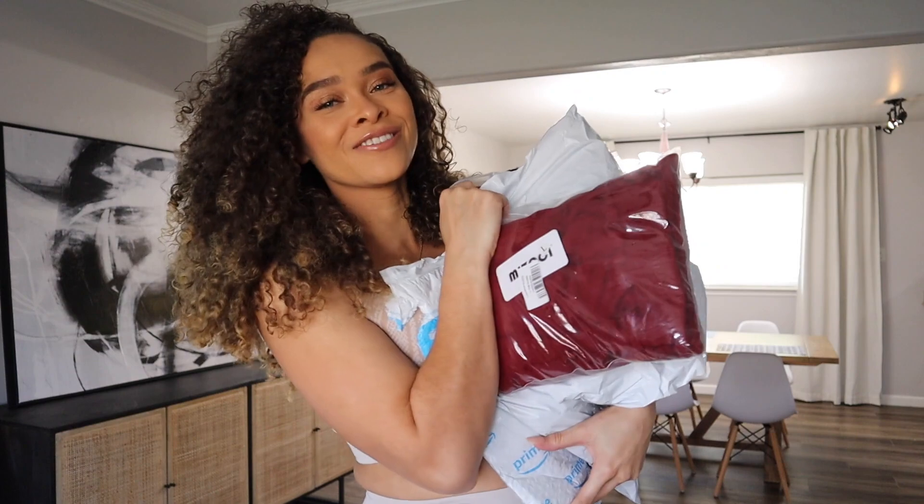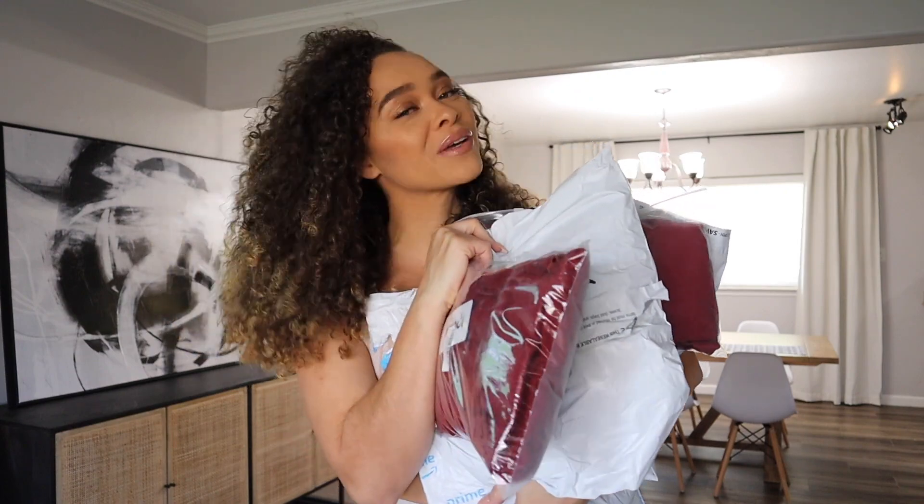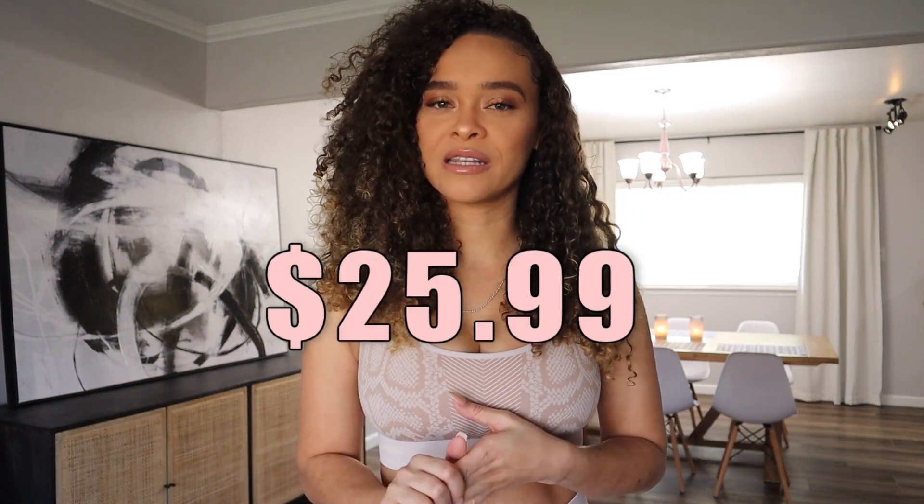I have tons of stuff to share with you guys, so without further ado let's get into it. I actually want to start by talking about the set that I have on. If you watched the last video, this set was in that video and it was my number one fave. One of the things I noticed as a theme with the more inexpensive activewear was very limited booty contour.